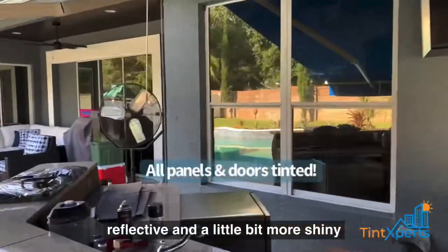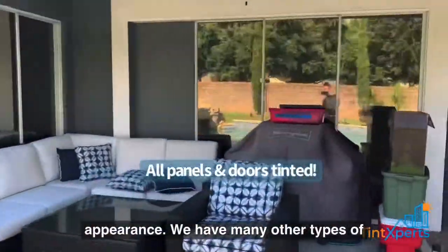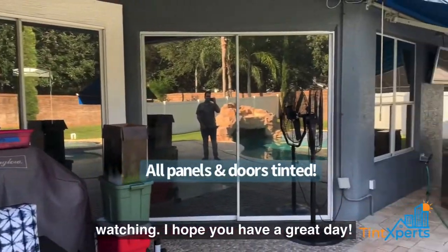We have many other types of films — this is not the only one. It just depends on what you are looking for. Thank you for watching, I hope you have a great day.